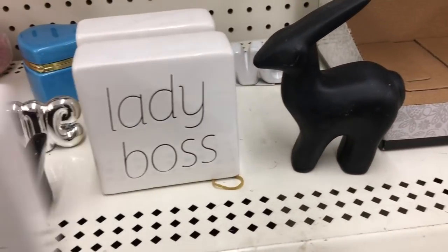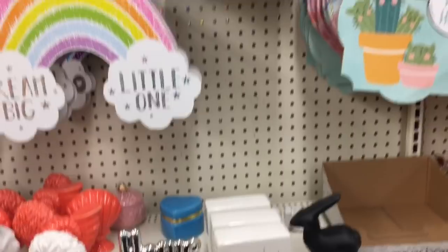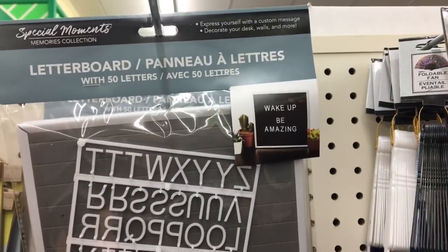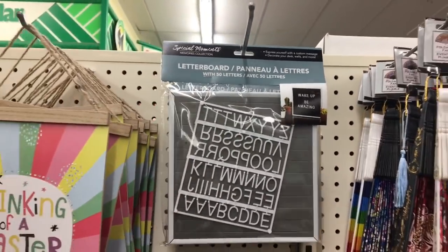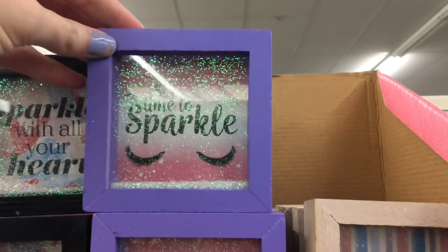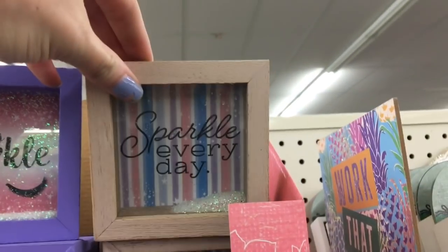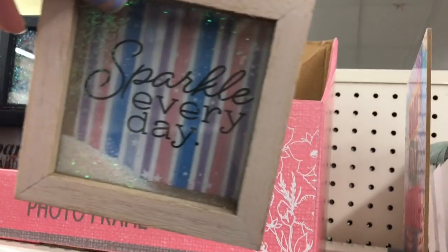Here are some of those little decor pieces — they only had the 'Lady Boss' left. This caught my eye — I haven't actually seen this at Dollar Tree: it's a letter board. That was new to me. And these little decor pieces were new — they are filled with glitter. This one right here says 'It's Time to Sparkle' and 'Sparkle Every Day.' Look how cute those are.